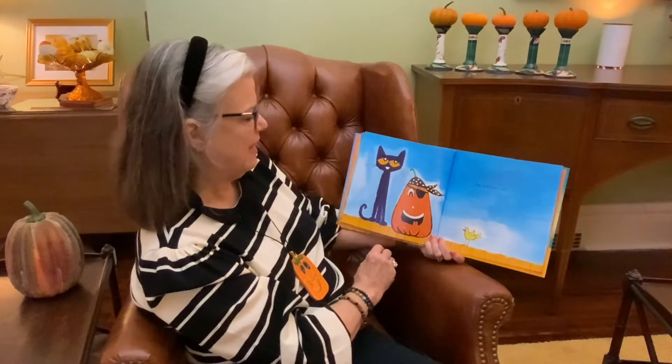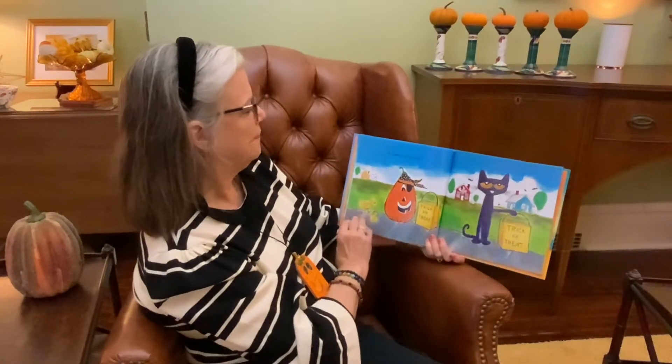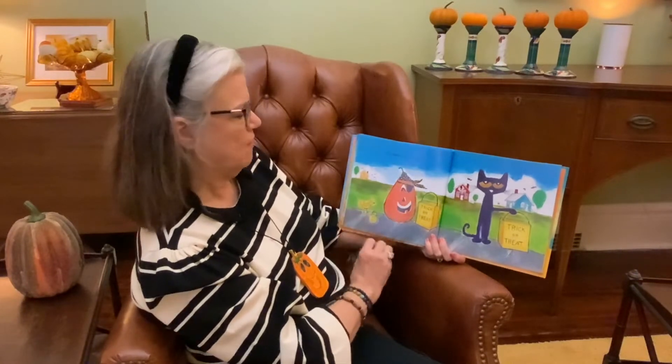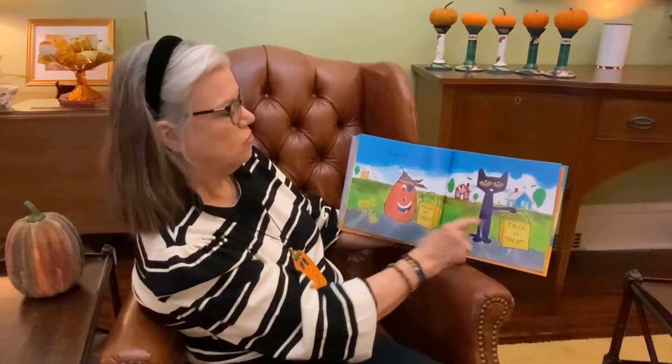The fifth one said — there's the bird — I'm ready for some fun. There's the bird going trick-or-treating. They're going to go trick-or-treating.